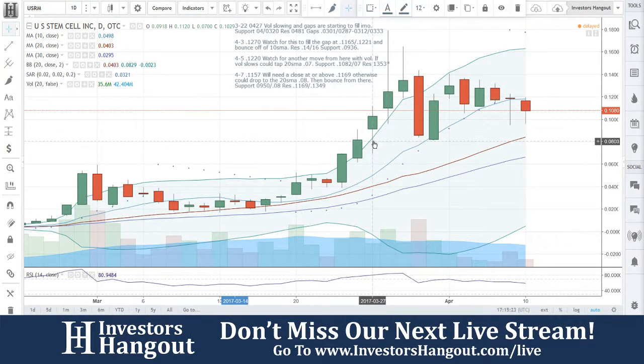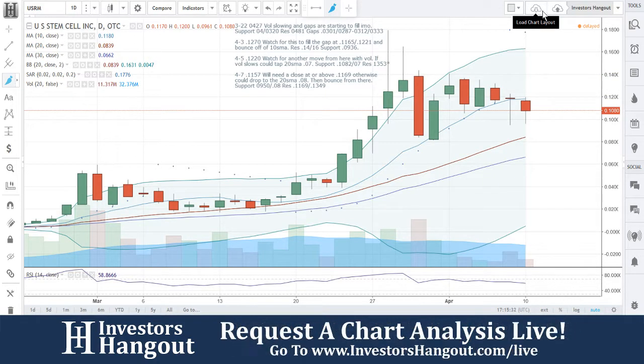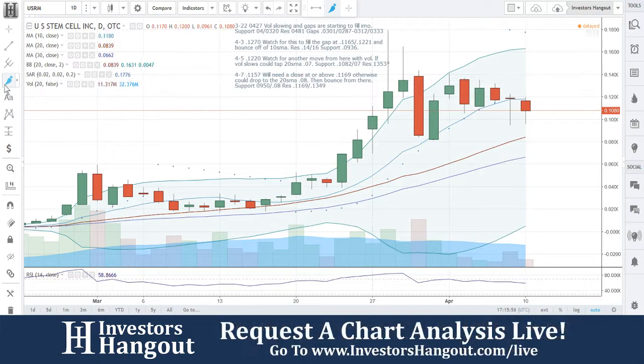We're going to follow up on USRM — this one was requested over at investorshangout.com. The last time we looked at this stock, that red line was at 11.57. We needed a close at or above 11.69. You guys had that close at 11.90 and came back up to the 10-day simple moving average. Otherwise it could drop to the 20-day simple moving average at 0.80, then bounce from support at 0.950 and 0.80. Resistance is at 11.69 and 13.49 — and you guys did get that close we were looking for.